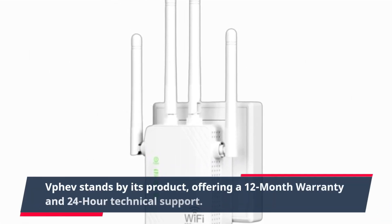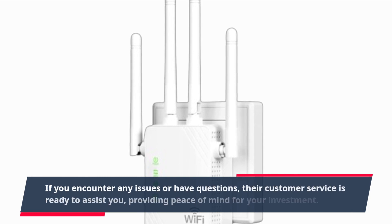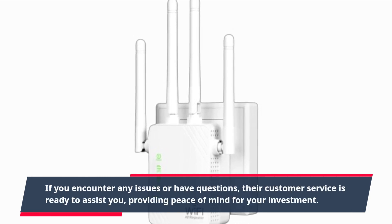VPef stands by its product, offering a 12-month warranty and 24-hour technical support. If you encounter any issues or have questions, their customer service is ready to assist you, providing peace of mind for your investment.